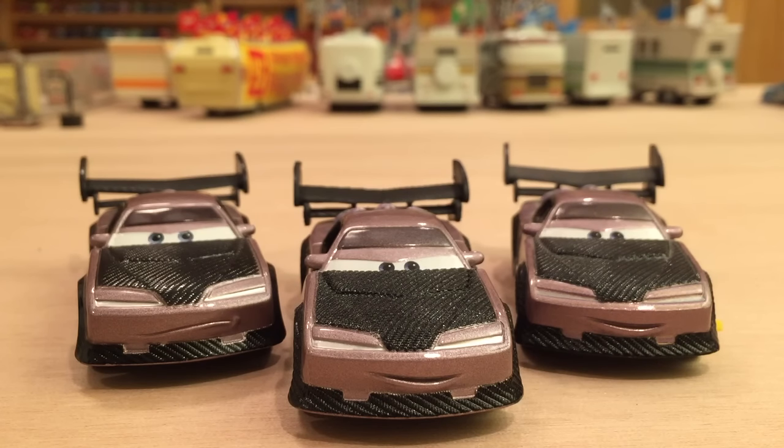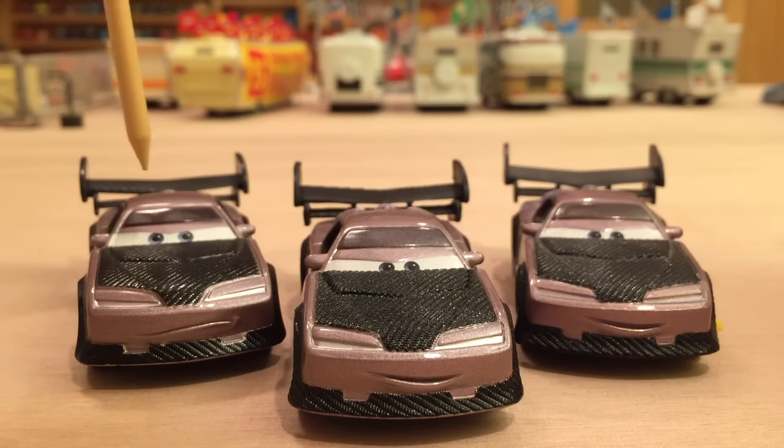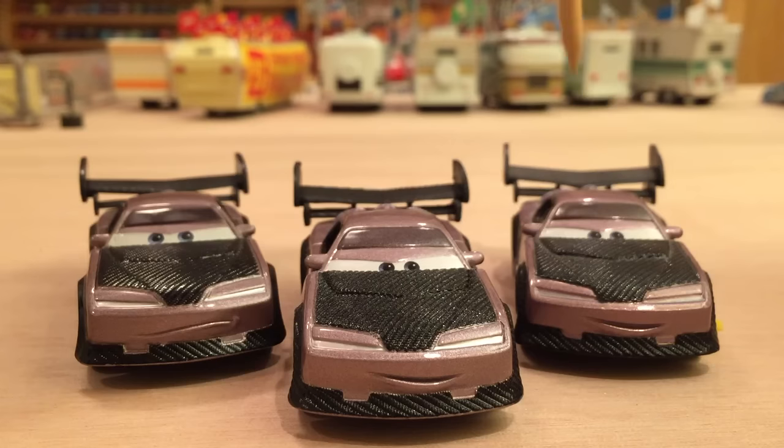Pimpin' Pancham wanted me to review the variations of Boost. And there are three variations of Boost. Of course we have the normal version. We have Boost with Flames that was released in 2013 and 2014. And we have Impound Boost who was only released in 2009 as a chase.